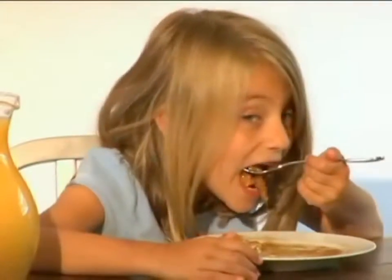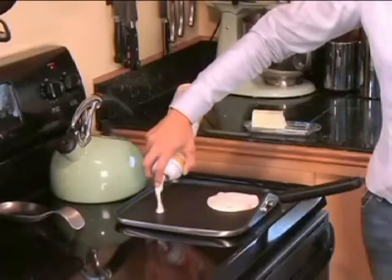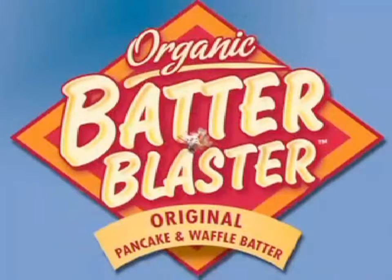It's organic, easy, and fun. It's the tastiest for everyone. For waffles and for pancakes too, shake, point, and blast is all you do. Make a better breakfast faster, Batter Blaster.